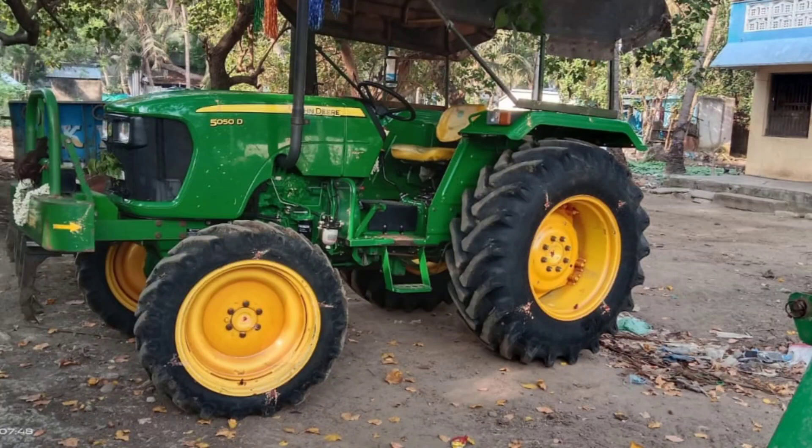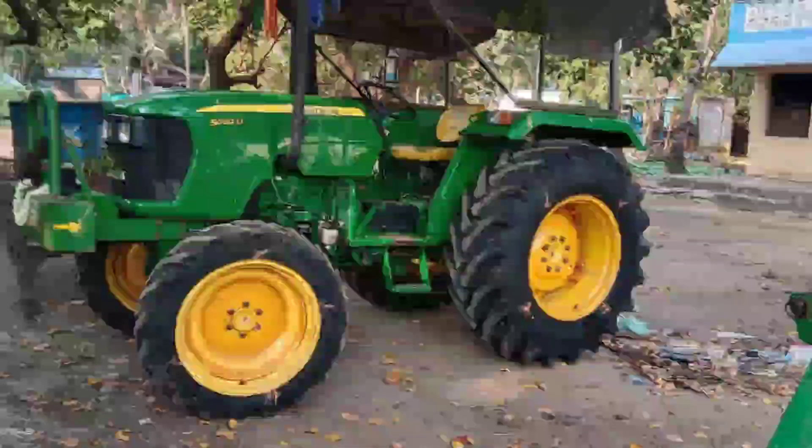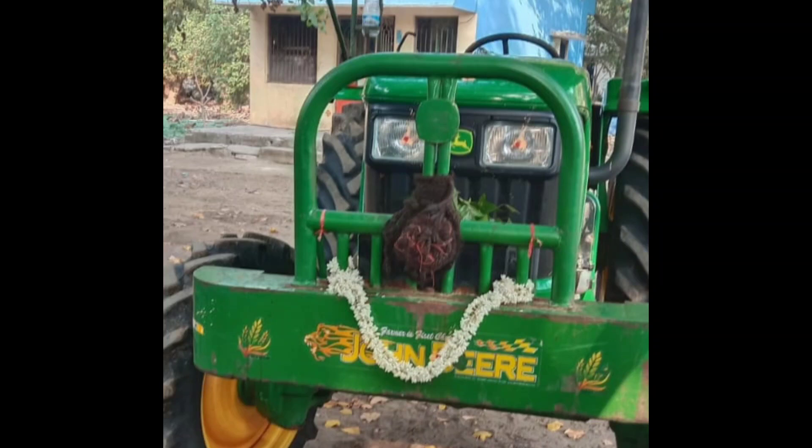It is the first house of John Deere tractor. Here, the main character is a good keeper of John Deere tractor. In this video, the features are very similar to John Deere. In the 50, it is a model tractor.